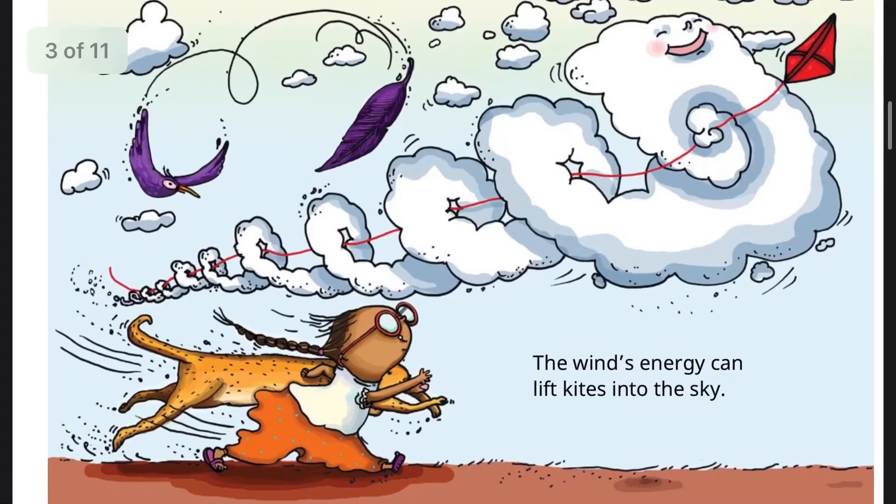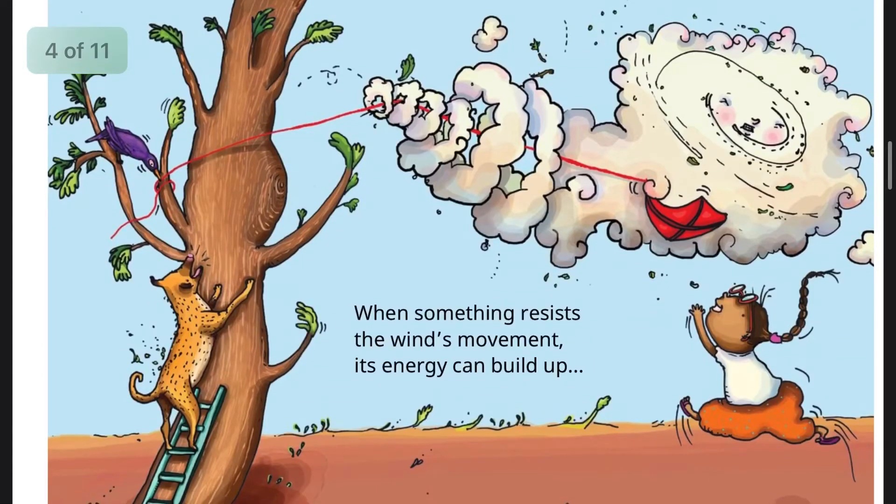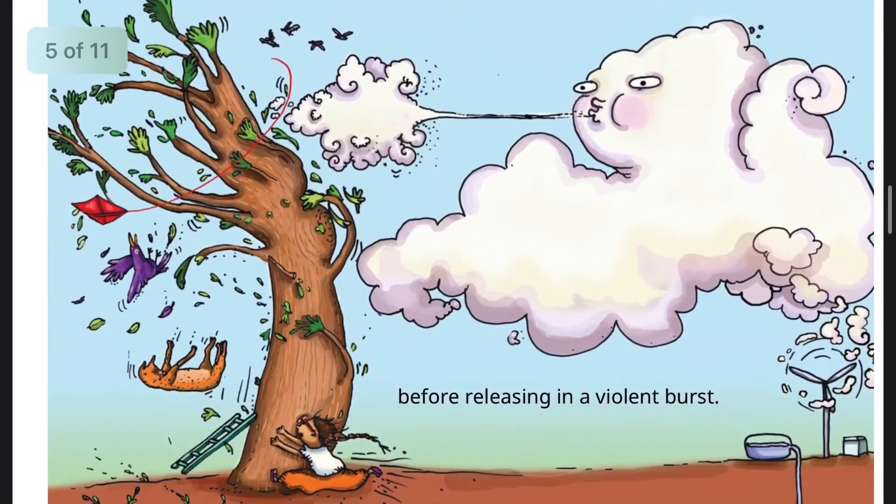The wind's energy can lift kites into the sky. When something resists the wind's movement, the energy can build up before releasing in a violent burst.